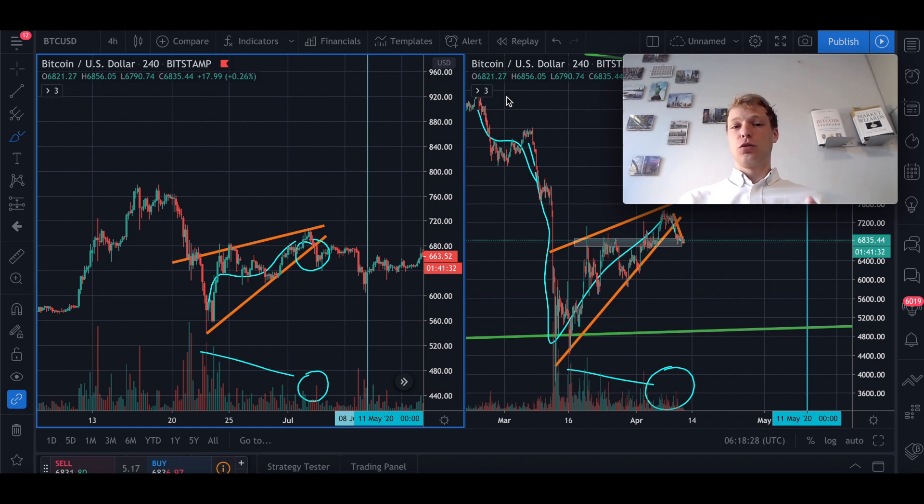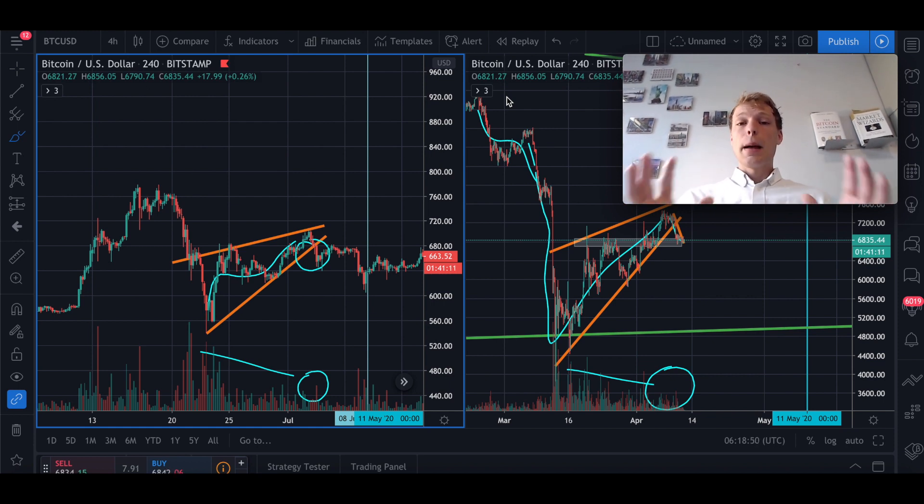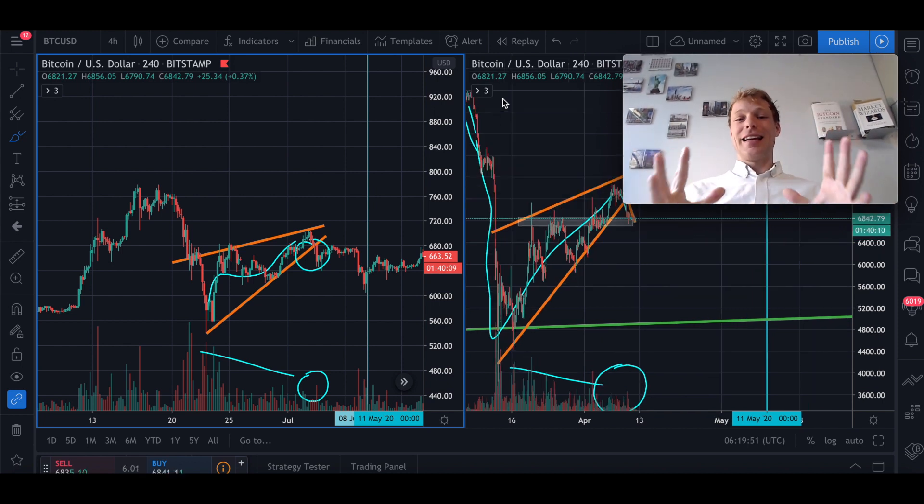We got a sell-off before the halving — in 2016 that was 25 days before. But today's traders know from the previous halving about that sell-off, which could result in the sell-off happening much earlier this time because people are anticipating it. So this huge drop we saw in Bitcoin from $9k all the way down to the upper $3k levels — maybe that was the drop that we usually see before the halving event. This is a very interesting fractal because we're looking at the same four-hour timeframe, and time-wise and price-action-wise things are actually quite similar — almost identical — with the same event coming up.